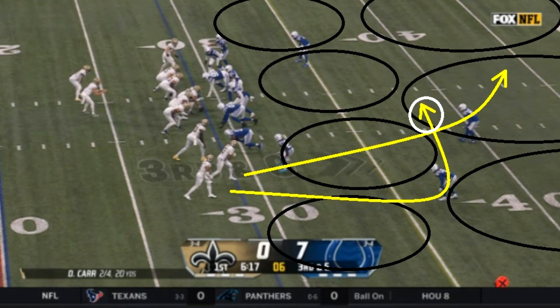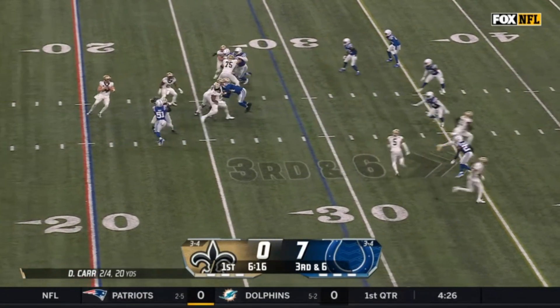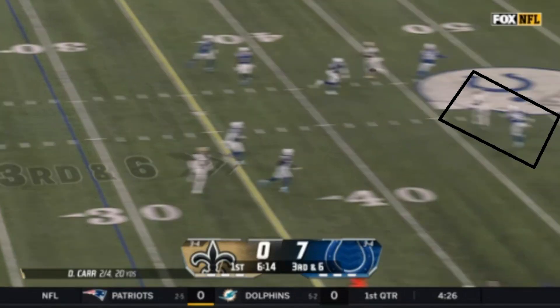A lot of it was stuff like this, where it's going to be zone coverage. The way this concept is designed, you have one receiver running a deeper route trying to push the safety further deep, and another receiver — Michael Thomas, actually — cutting over the middle. The idea is you get the safety further deep and throw underneath, widening that gap. The Colts are showing blitz but they drop back into coverage. Note the graphic is a little off — it's actually two different receivers running the concept — but when Derek Carr makes the throw, Michael Thomas is wide open.